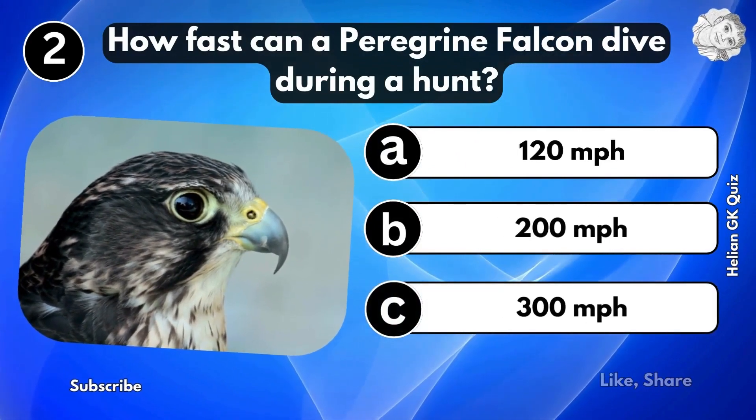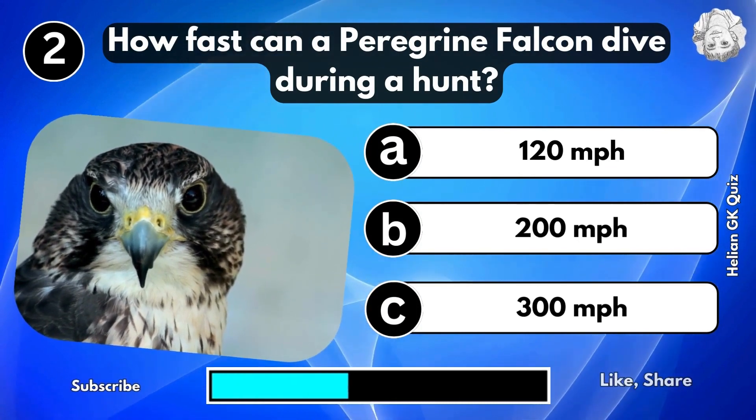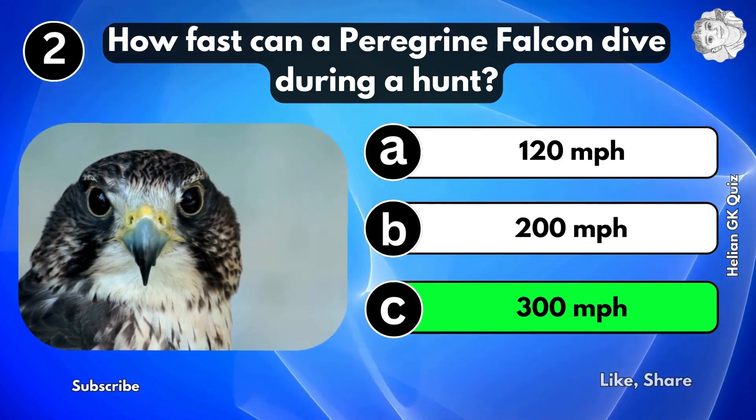How fast can a peregrine falcon dive during a hunt? 300 miles per hour.